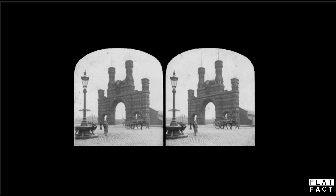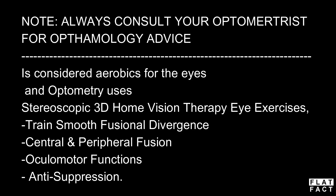So how do you see it? Well firstly, as I've mentioned in previous videos, I've found that the people before were not stupid or impatient — not giver-upperers. You may get this in 10 seconds, it may take a couple of minutes, or you may need to spend more time and more practice. This type of viewing is considered aerobics for the eyes, and optometry uses stereoscopic 3D home vision therapy eye exercises to train smooth fusional divergence, central and peripheral fusion, oculomotor functions, and anti-suppression. I will leave a link to a video, and the description box of that video explains more.